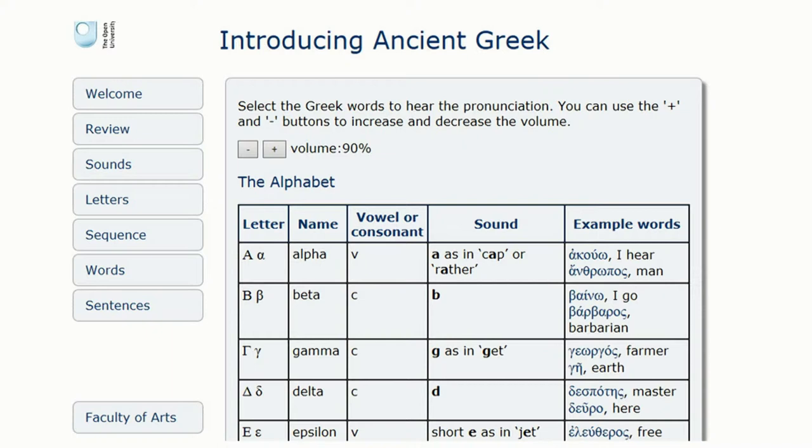Looking at the next screenshot — the alphabet is down the left-hand side, and on the right-hand side there are words. Each word will feature the letter being discussed, and if you click on it, you'll hear a voice telling you how the word is pronounced. We've tried to choose words here that have connections with English words. So the first word is akouo, which is like 'acoustics' in English. It allows students to get a basic familiarity with the vocabulary and also to see those connections with the English language. So it doesn't look so hard after all.